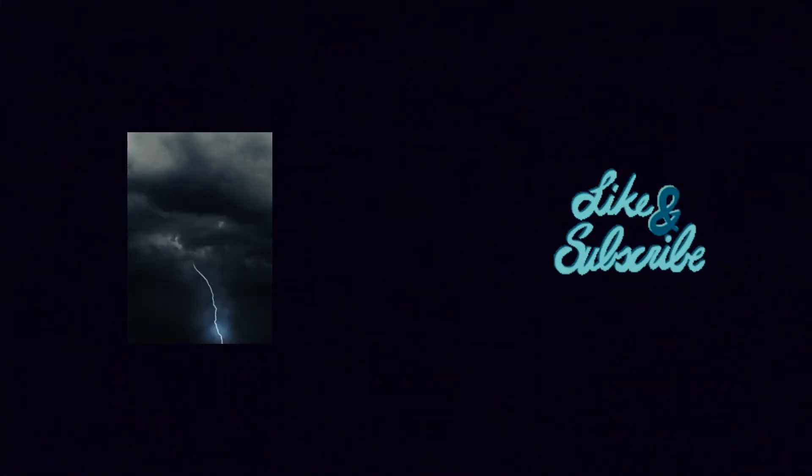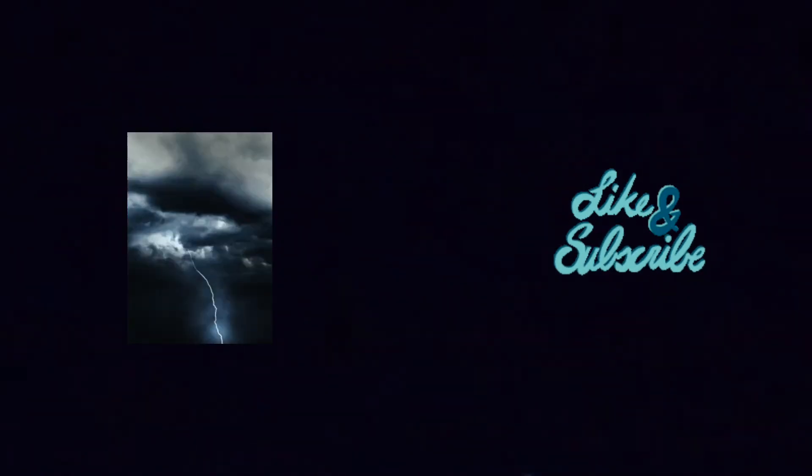Beautiful color, definitely some sky Eye Candy. I love it — keeping the thunder rolling.